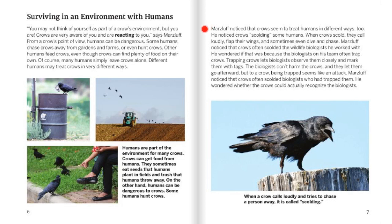Marsluf noticed that crows seem to treat humans in different ways, too. He noticed crows scolding some humans. When crows scold, they call loudly, flap their wings, and sometimes even dive and chase. Marsluf noticed that crows often scolded the wildlife biologists he worked with. He wondered if that was because the biologists on his team often trap the crows. Trapping crows lets biologists observe them closely and mark them with tags. The biologists don't harm the crows, and they let them go afterward. But to a crow, being trapped seems like an attack. Marsluf noticed that crows often scold the biologists who had trapped them. He wondered whether the crows could actually recognize the biologists. When a crow calls loudly and tries to chase a person away, it is called scolding.